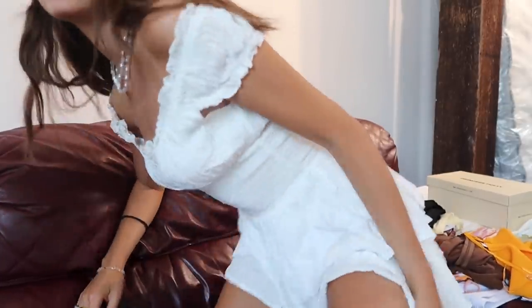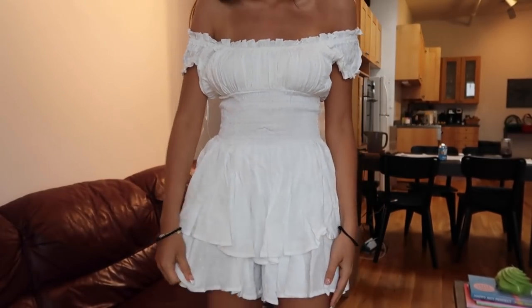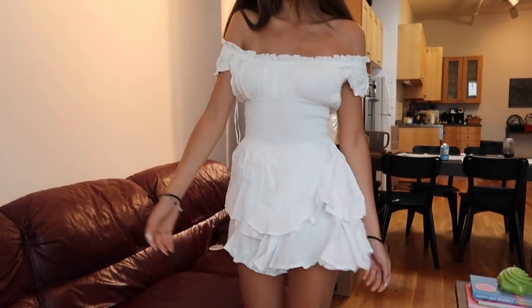So without further ado, let's just get started. I'll start off with the dress that I'm wearing right now. It's so pretty — it's definitely a little bit out of my comfort zone, but I'm obsessed with the silhouette. It's just such a little prairie girl vibe, I feel like. I love this dress. I love everything about it. It fits so well.